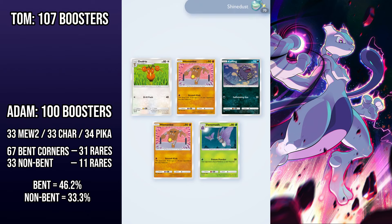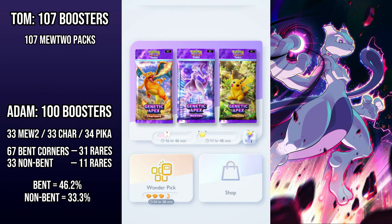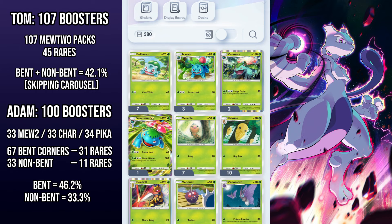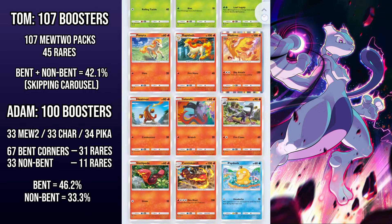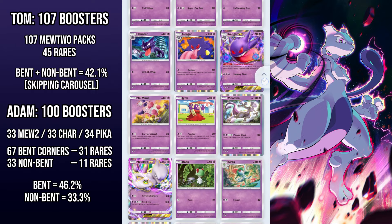You might think this suggests bent corner packs have better odds, but my data showed otherwise. I didn't choose the corner when I opened my 107 Mewtwo packs, and 45 of them had rares. That puts my odds squarely in the middle of Adam's and adds weight to the idea that choosing a pack on the carousel makes zero difference to the cards you get. I also looked at data from other content creators online who are testing the odds, and their results are similar.